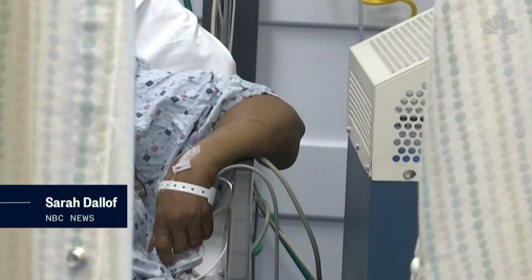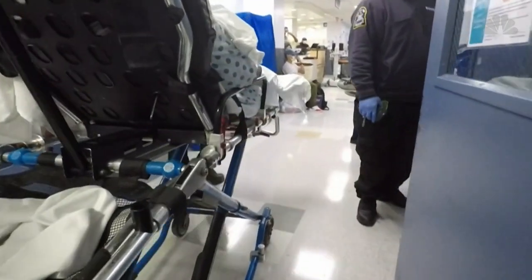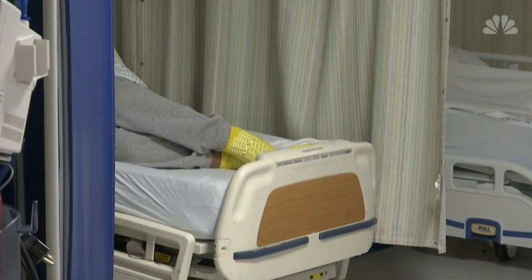They should be struggling to breathe, gasping for air, but they're not. Growing numbers of coronavirus patients with silent hypoxia are alarming medical workers. They're not complaining of shortness of breath and they look comfortable, but when their oxygen level is checked as part of the vital signs in the emergency room, doctors have been reporting much lower levels than they would expect.